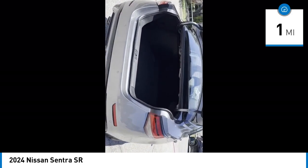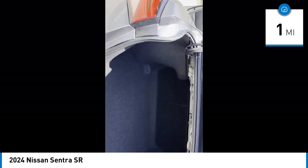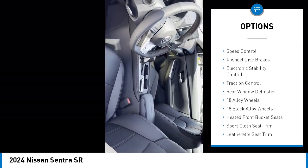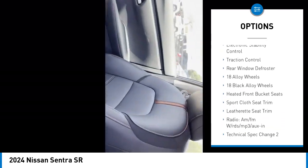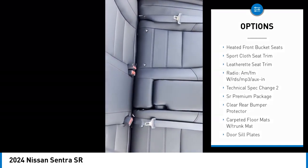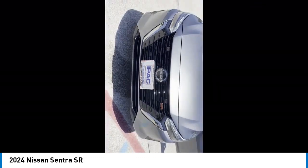This vehicle has less than 100 miles. Here are some of this vehicle's great options: alloy wheels, rear spoiler, brake assist, remote keyless entry, speed control, four-wheel disc brakes, electronic stability control, traction control, rear window defroster.